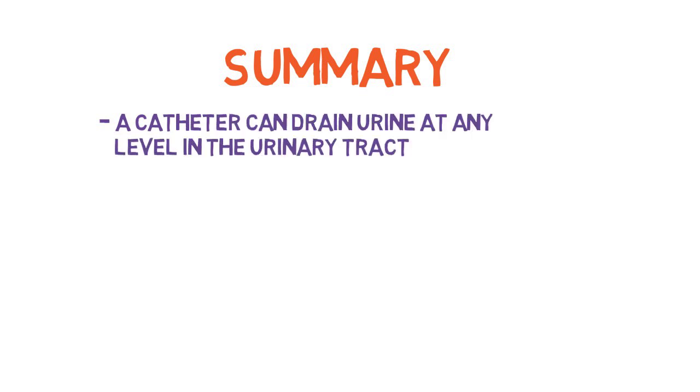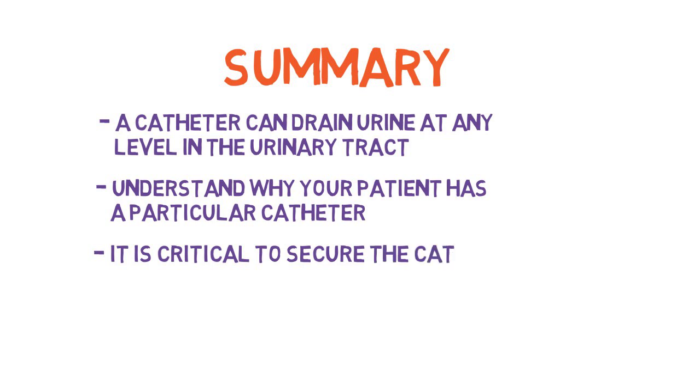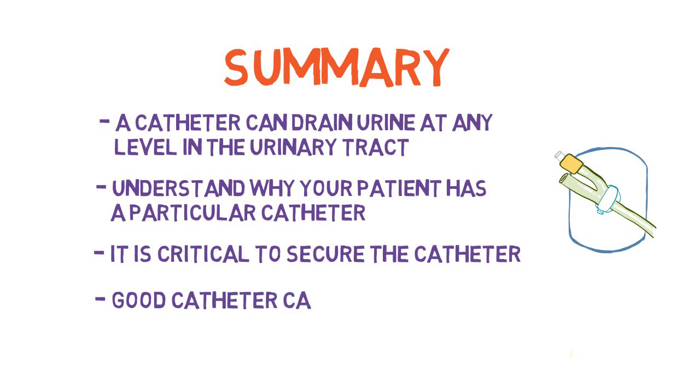In summary, a catheter can drain urine at any level of the urinary tract. It is important to understand why your patient has a particular type of catheter. It is critical to secure the catheter to prevent traumatic Foley removal and other complications. Good catheter care can help prevent skin complications and urinary tract infections.